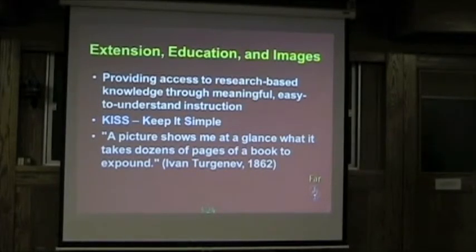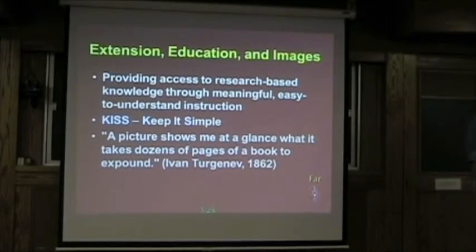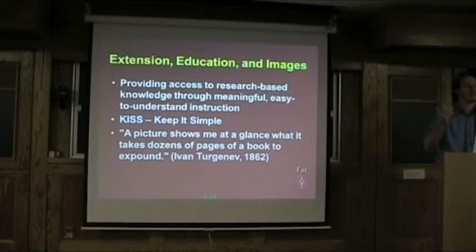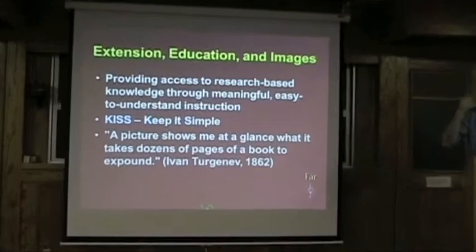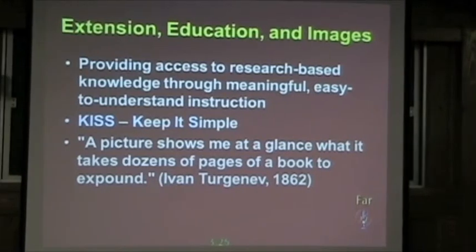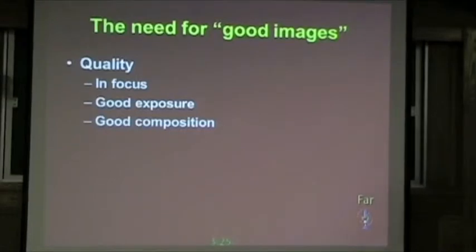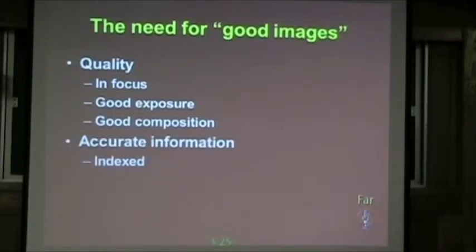As long as there has been extension in education, images have been key to that. An image does far more for you in showing what something is than trying to describe what it could possibly be, and resolves a lot of uncertainty that comes up. So you have this need for good images out there. You have to have stuff that's actually in focus, good exposure, and you can actually show it to someone and they go, yes, that is exactly what it is. You also have to have all the information that goes with that image — something that gets overlooked — because if you don't have information you can rely on, the picture is kind of useless.